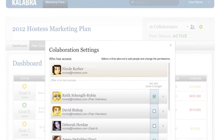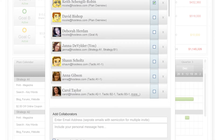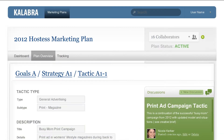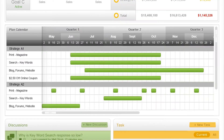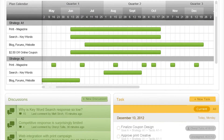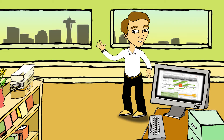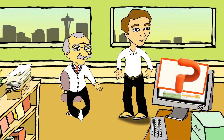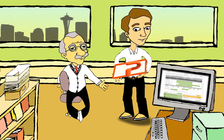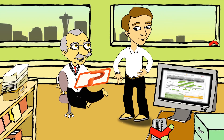Collabra makes it easy for the team to collaborate on the marketing plan. You decide who's invited and set the permissions on what they can see. Turn the team's ideas into tactics and Collabra automatically generates your marketing calendar, making it easier than ever to execute your campaigns. Download and share a fully editable PowerPoint presentation of the marketing plan for management approval.